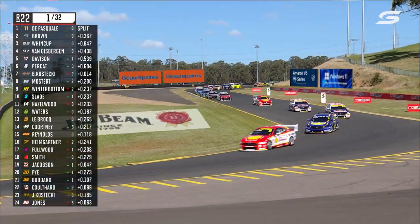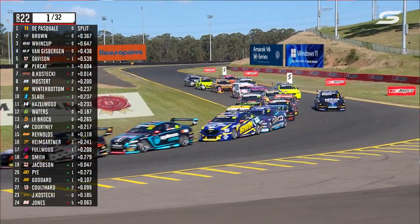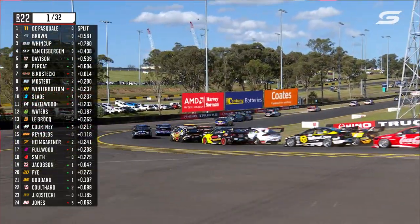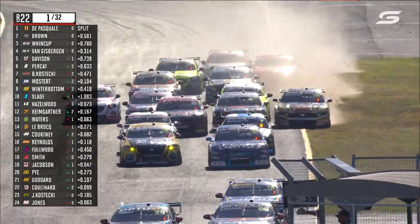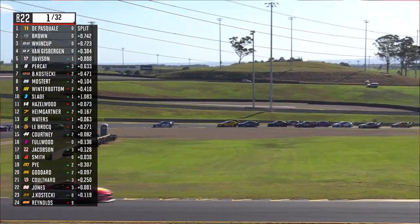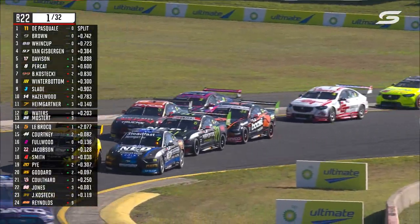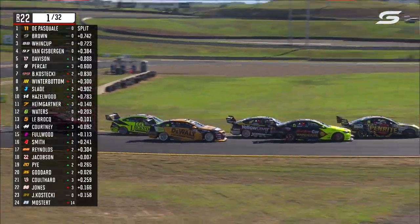Brody Kostecki on a cold tyre and a dirty track — that can end in tears. And trouble here for Hazelwood. He climbs over the top of Tim Slade, and there's a bottleneck at the hairpin in the right-hander at Turn 8. They're all locking horns — a complete cluster of supercars. My goodness. They were five abreast coming out of Turn 8, running into each other, still running into each other. Hazelwood just got hit again.